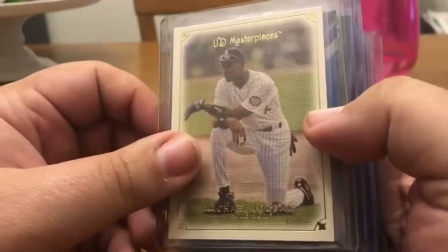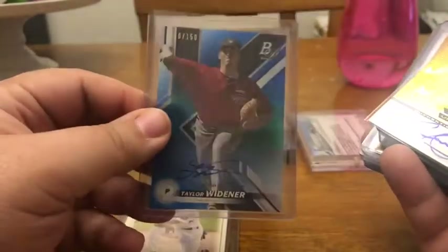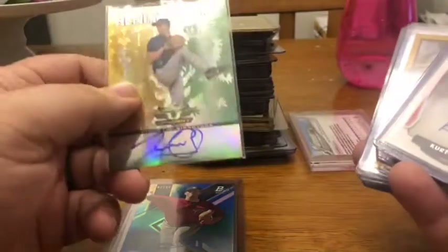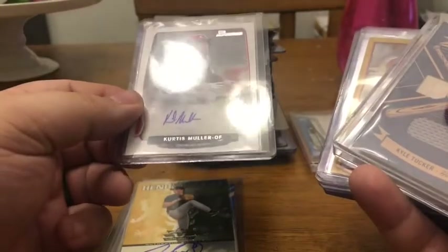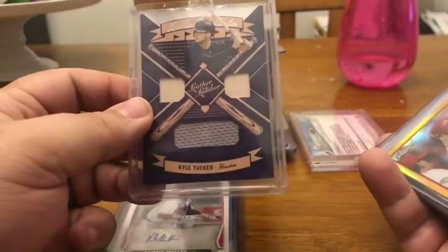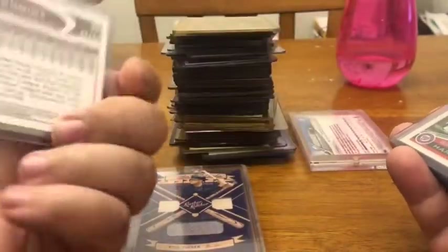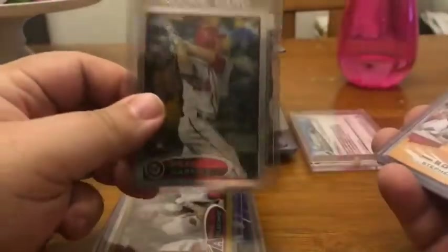Now these are the other cards I had in that box that were not basketball. Michael Jordan Upper Deck Masterpiece, Taylor Widener numbered out of 150 from Bowman Platinum auto, Henry Owens — I think this came out of one of those Walgreens Fairfield repacks — Curtis Moeller Bowman auto, Kyle Tucker double bat jersey relic from Leather and Lumber, that's a retail gold Paul Goldschmidt numbered 25 of 50, and Bryce Harper Topps Chrome rookie.